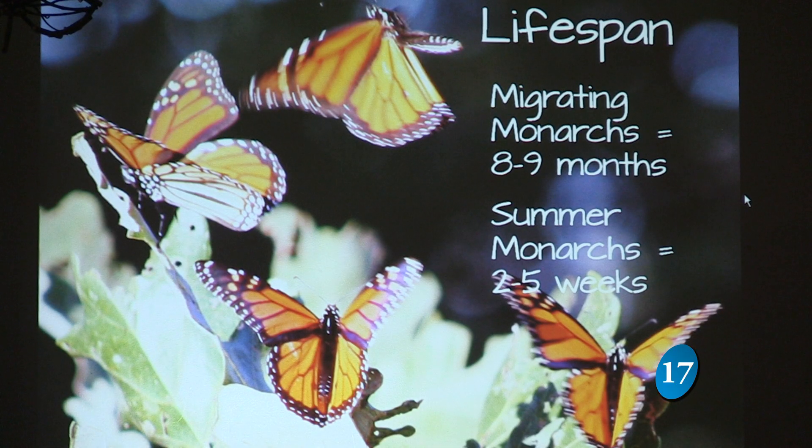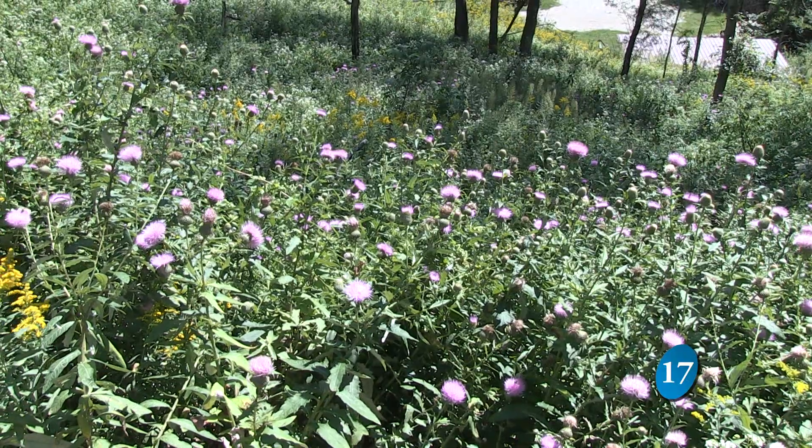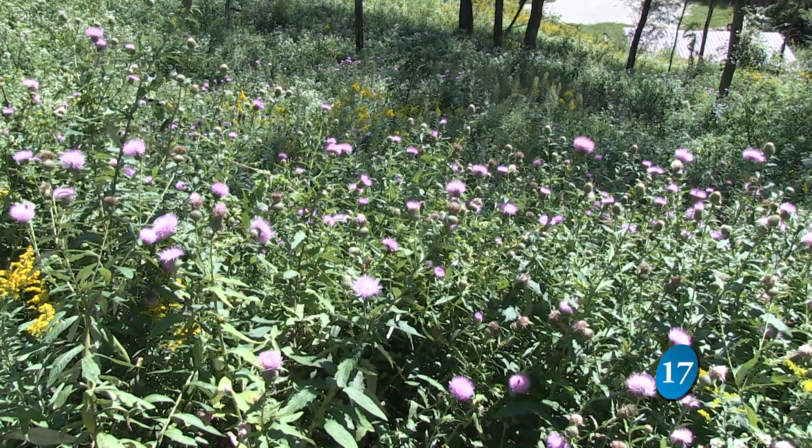Those born during the summer only live two to five weeks, but others can live up to nine months. It's a mystery how they know how to get there, how they land in the same areas and return to the same areas that five generations removed really originally came from.